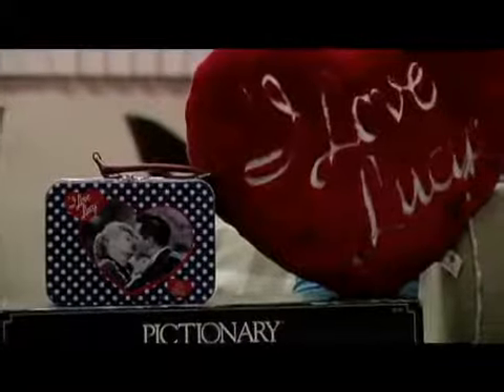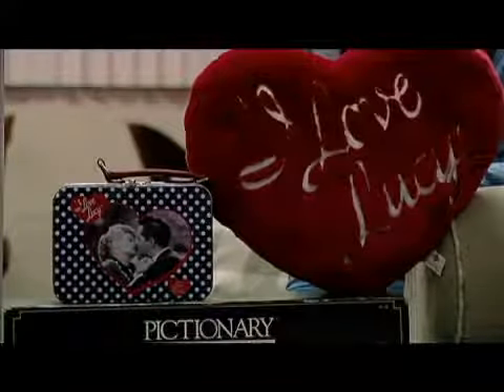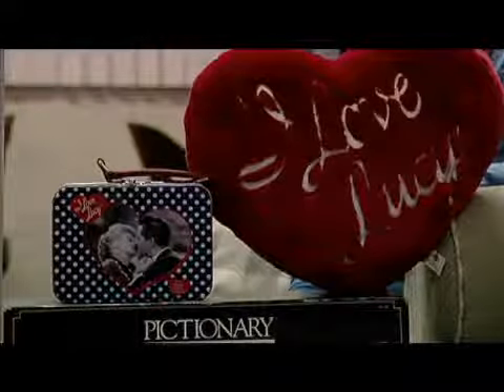So if your sister loves I Love Lucy, you can get her a little tin box like this with different I Love Lucy pictures on it.